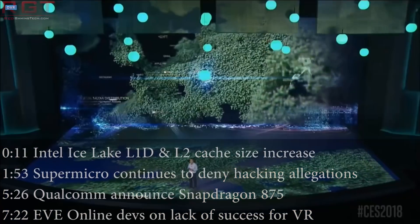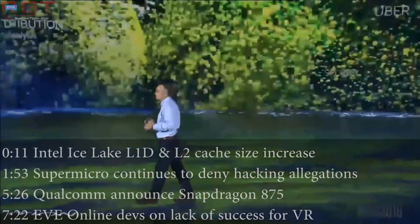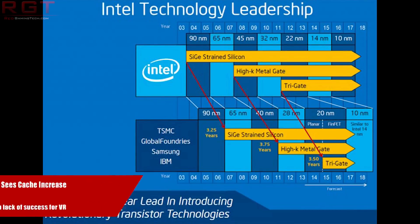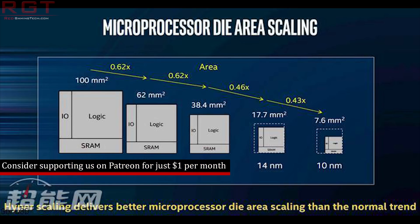Hello and welcome to this Red Gaming Tech video. I'm here as always with the latest from the tech world in the last 24 or so hours. We're going to kick things off today with something from Intel and Ice Lake. Just yesterday, Paul discussed the rumours that Intel had cancelled the 10nm process.